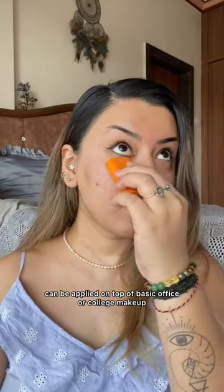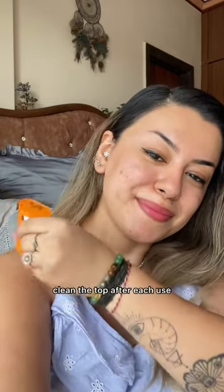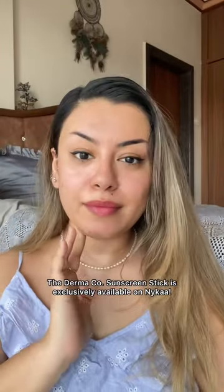You can apply this on basic office or college makeup but not on full coverage makeup. You can also use these sticks on your body for a quick touch-up on the go, but be sure to sanitize this before your next use. You can check out the Derma Company sunscreen exclusively on Nykaa at a great deal.